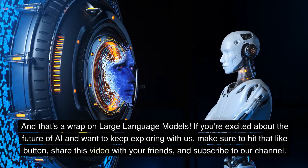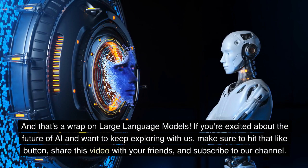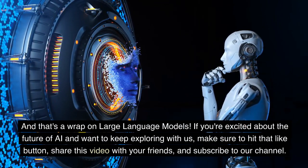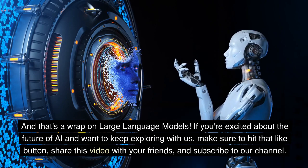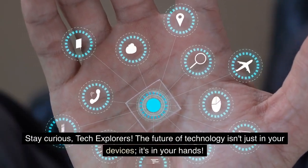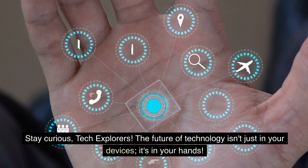And that's a wrap on large language models. If you're excited about the future of AI and want to keep exploring with us, make sure to hit that like button, share this video with your friends, and subscribe to our channel. Stay curious, tech explorers. The future of technology isn't just in your devices, it's in your hands.